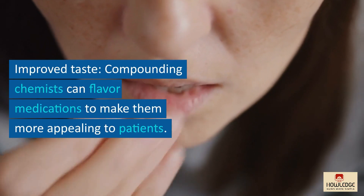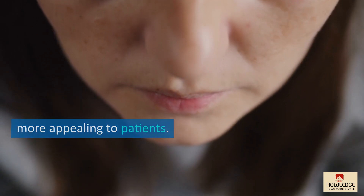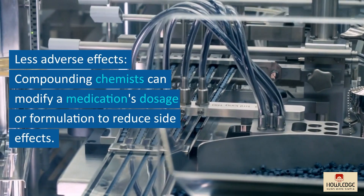Improved taste: compounding chemists can flavor medications to make them more appealing to patients. This can be beneficial for youngsters and patients who have trouble swallowing medicines.